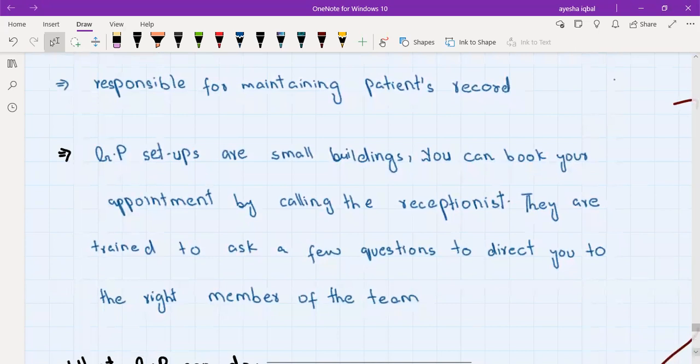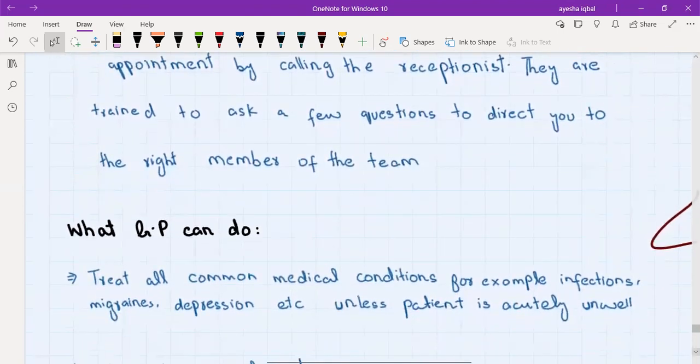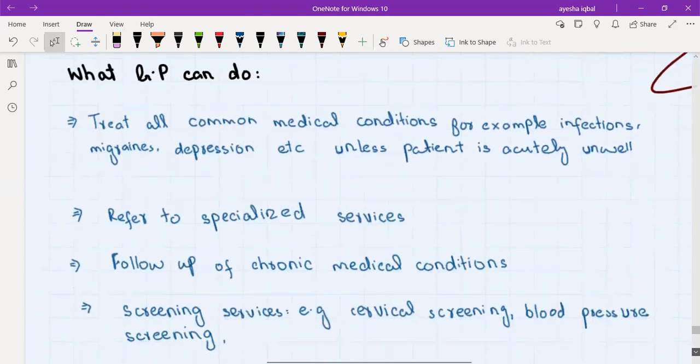To get an appointment with the GP, if someone is experiencing symptoms they call the GP receptionist. Receptionists are trained to ask a few questions to triage symptoms and direct the patient to the right member of the team. Inside the GP practice there are also nurses who can perform tasks like administering vaccines or doing a cervical smear. Based on your answers, they will direct you to either the nurse or the GP and give you an appropriate appointment.